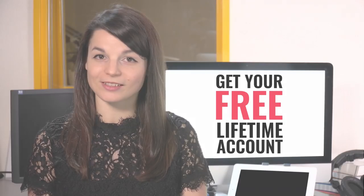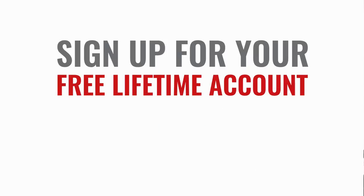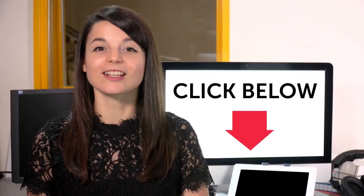Want to speed up your language learning? Take your very first lesson with us — you'll start speaking in minutes and master real conversations. Sign up for your free lifetime account; just click the link in the description.